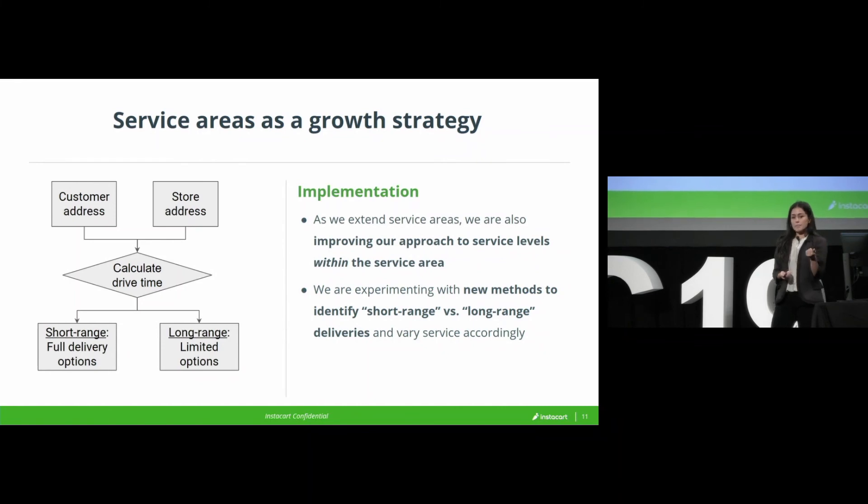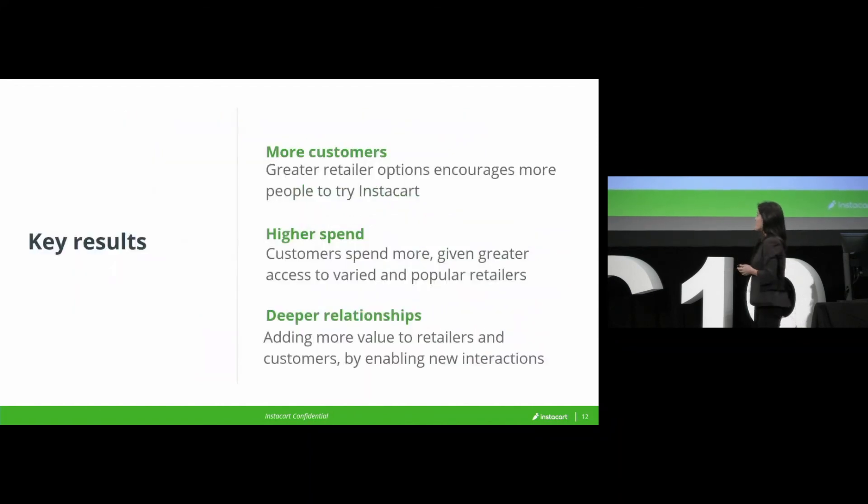So, big business opportunity, clarity on how to do it, folks are really excited, we developed the tools internally to go do it. How's it working? Really well so far. As expected, we're seeing a lot more people try Instacart. For those of you who are the grocery shoppers in your household, I'm guessing that you have one or two grocers that you really like — you don't just roll a dice and choose some random grocer. So if we want to get you to try Instacart, we better have those grocers available to your house.